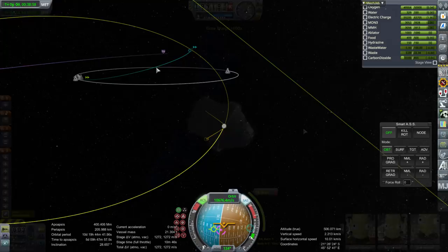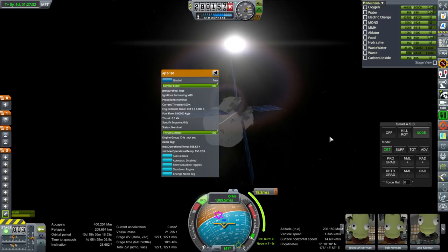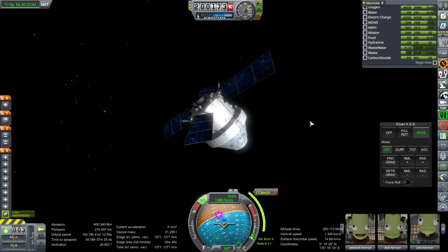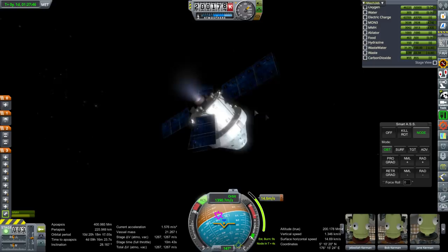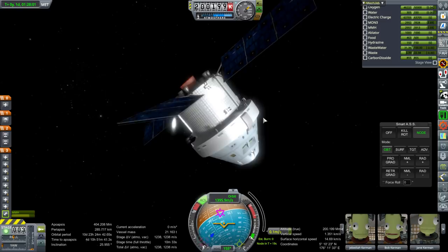We'll need to do a mid-course correction. For those not familiar with the system, this engine is actually the AJ10-190, which is the OMS engine from the shuttle - modified though. It's using MMH and mixed oxides of nitrogen, that's MON3, instead of MMH and N2O4 nitrogen tetroxide. So instead of straight nitrogen tetroxide, it's using mixed nitrogen oxides. It gets about the same performance, a little bit more thrust though.